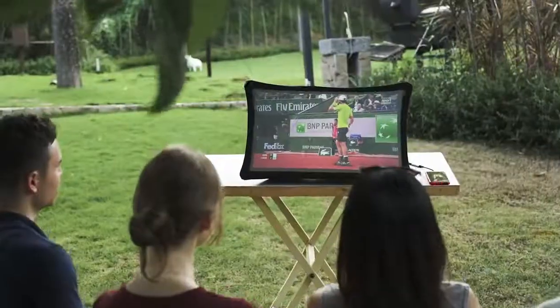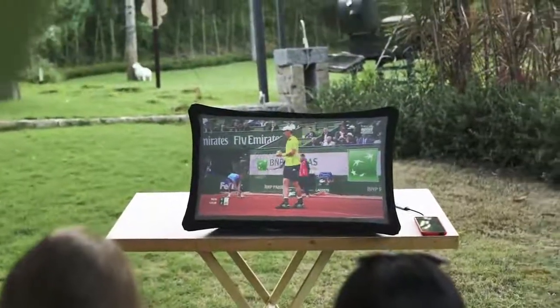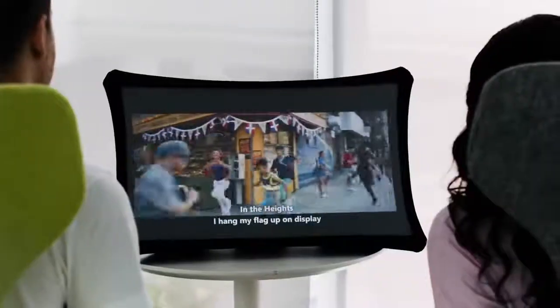Play your favorite games anywhere, watch live events or movies with your friends. Splay adapts to any situation in your modern lifestyle.